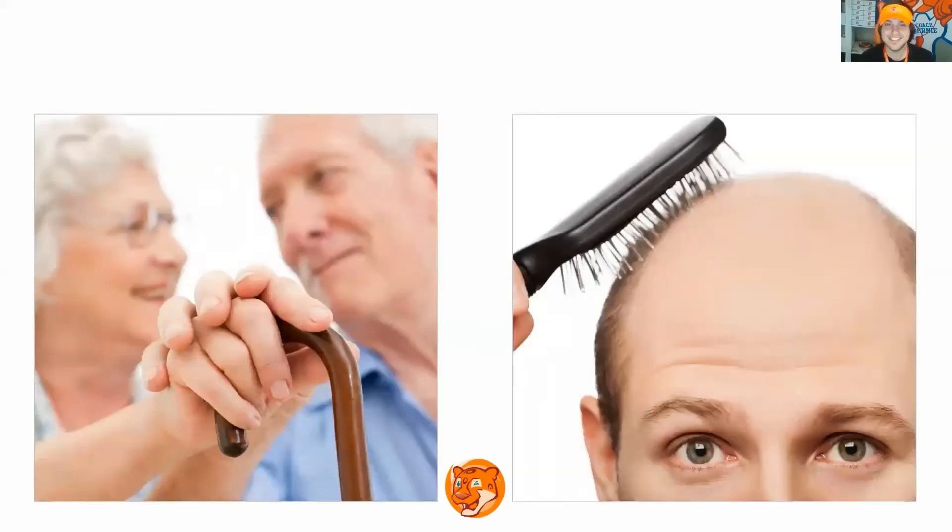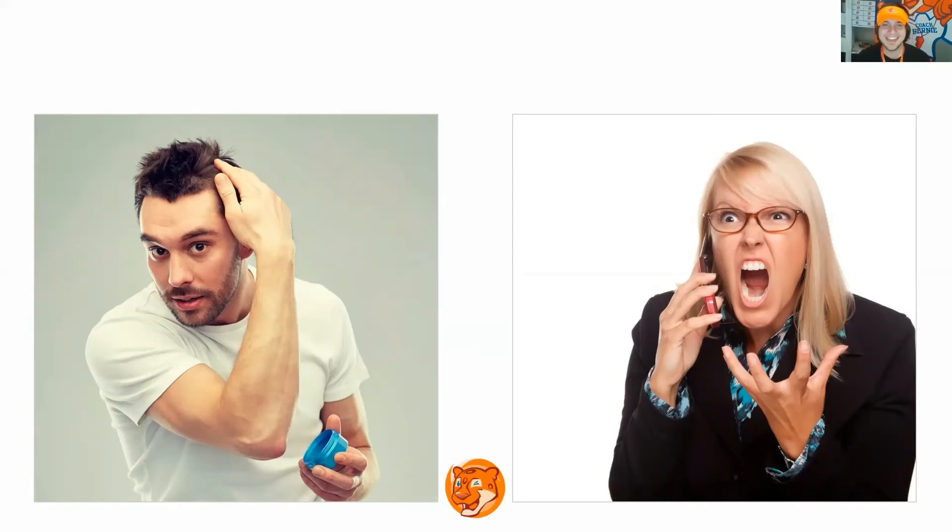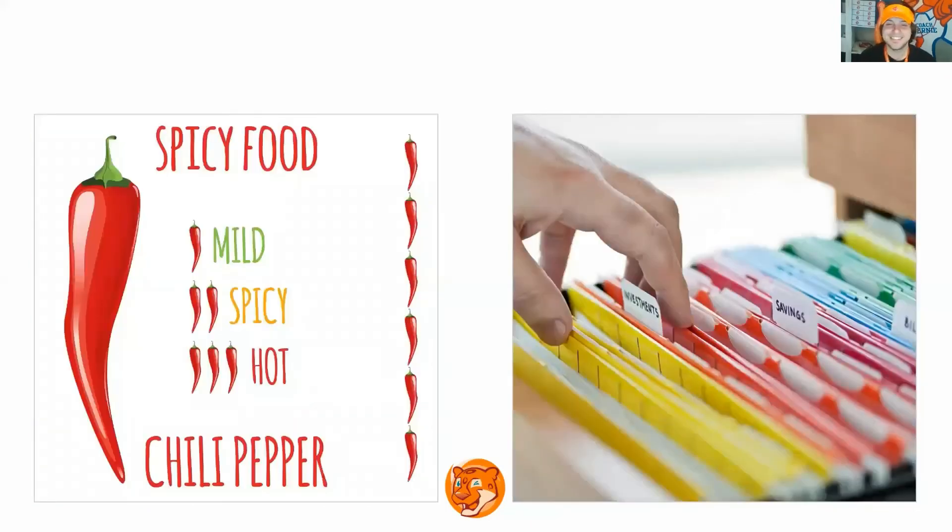What is it? Old, bald. Next slide. What is it? Gelled, yelled. What is it? Gelled, yelled. Next slide. What is it? Very good.